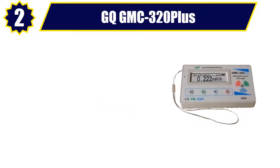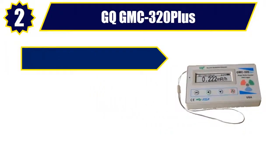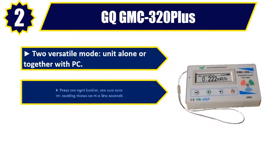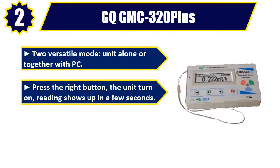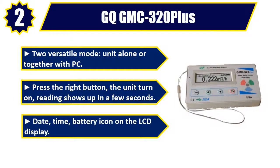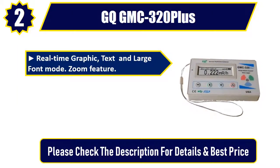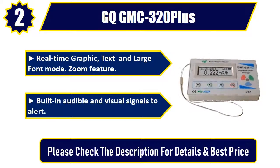No. 2. GQ-GMC 320 Plus. Versatile Mode — unit alone or together with PC. Press the right button, the unit turns on, reading shows up in a few seconds. Date, Time, Battery Icon on the LCD Display. Real-Time Graphic, Text and Large Font Mode. Zoom Feature. Built-in Audible and Visual Signals to Alert. Please check the description for details and best price.